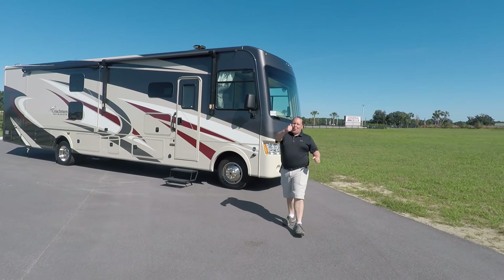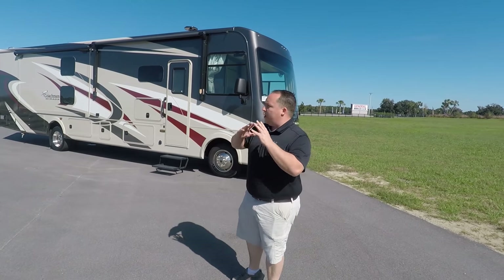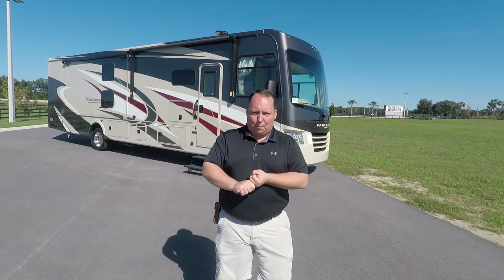Hey everyone, I'm Matt. Welcome back to another video. I'm super excited because today I'm showing you my absolute favorite Class A gas motorhome with bunk beds.